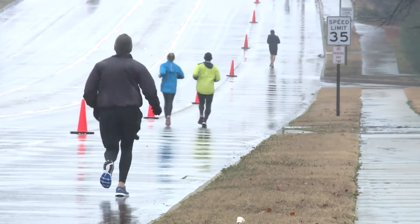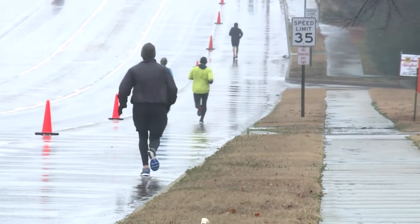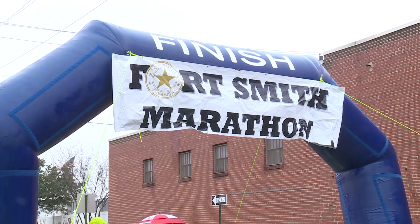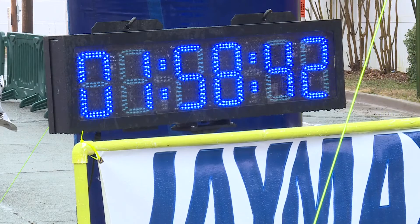The half marathon is going to split off at Dallas and Mazard and head back down Free Ferry, going through that Youper Lane neighborhood, then back down Free Ferry, and then head downtown. They're actually going to cut off on 13th Street, then head up to Grand and back to the finish line.